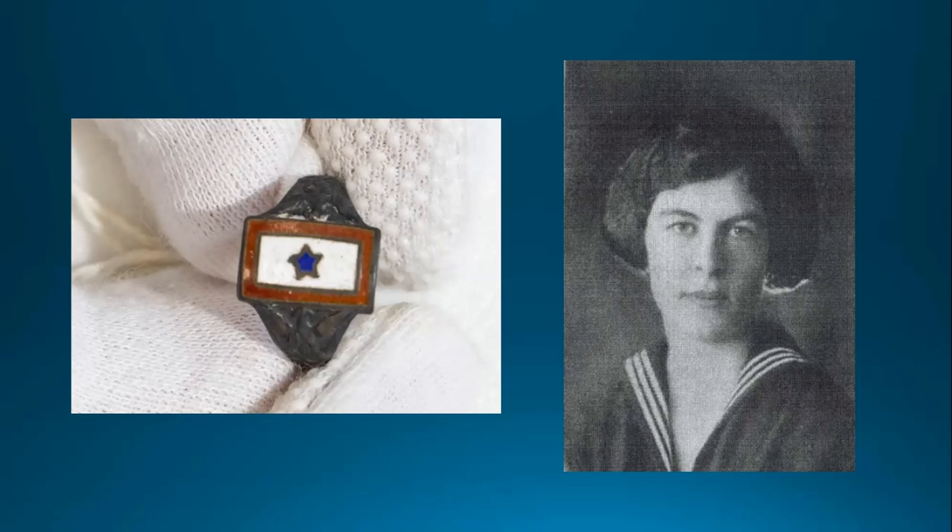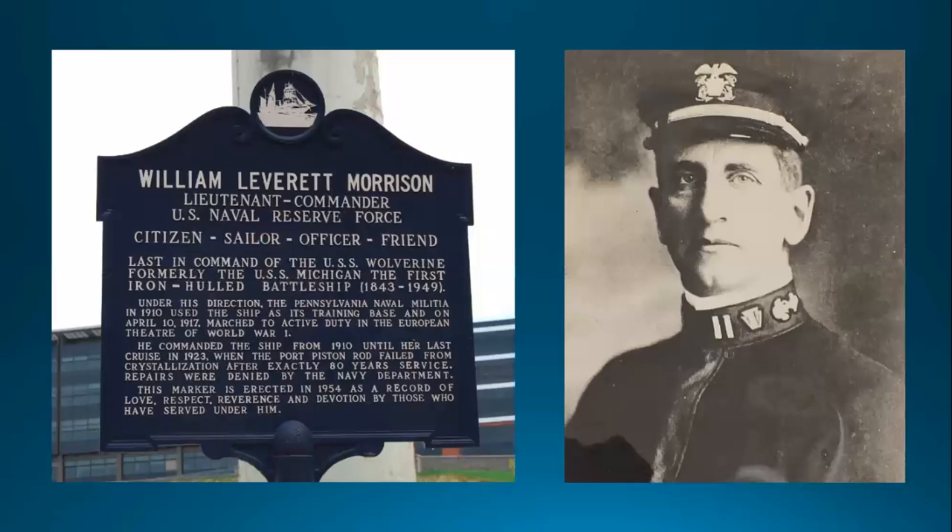Lieutenant Commander Morrison was in command of the Wolverine from 1910 until 1923. On Tuesday, April 10, 1917, he led the march from USS Wolverine docked in Erie to Union Station as Wolverine's crew was deployed just four days after war was declared.